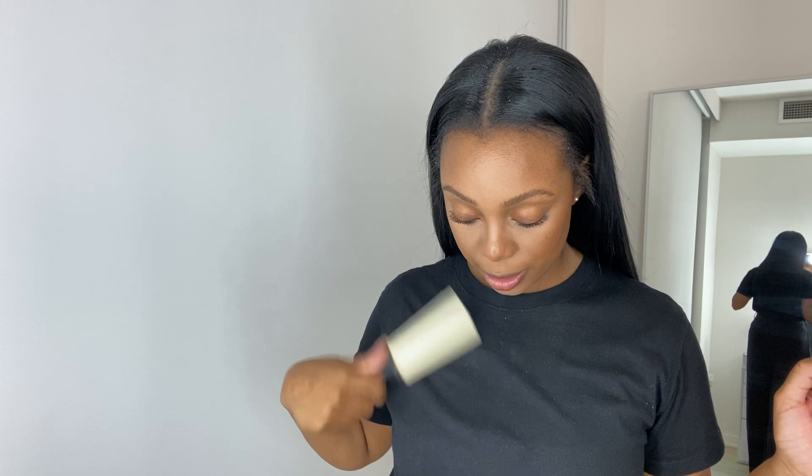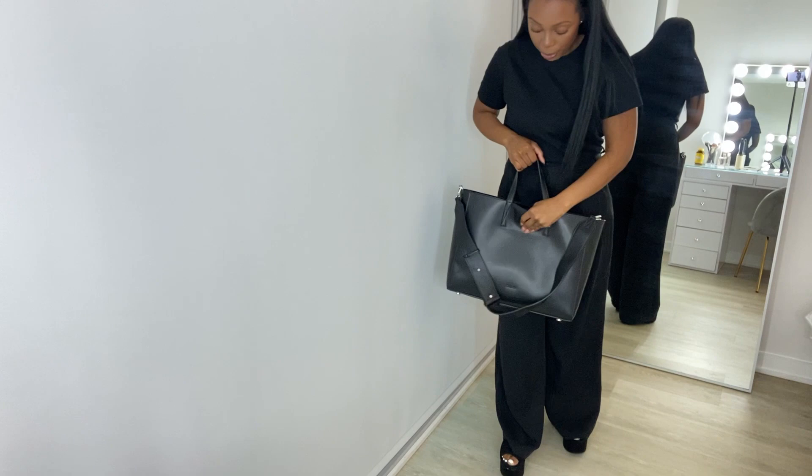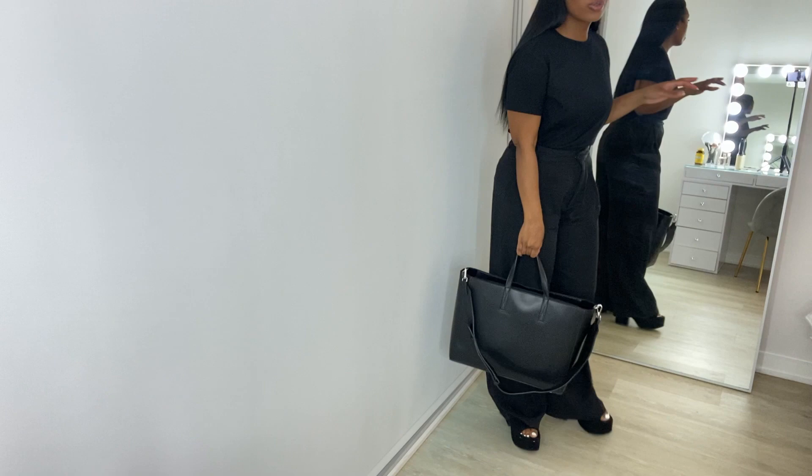I'm all dressed up and ready to go. I'm wearing all black today — a simple black t-shirt from H&M because it's going to be kind of warm. My pants are from Zara. And I'm going to wear my bag from CalPap. I'm just going to bring my whole bag to my lecture room just in case I need stuff.